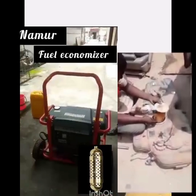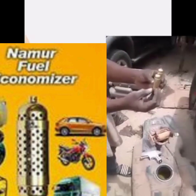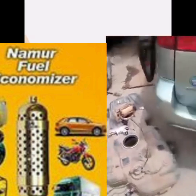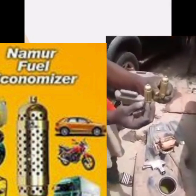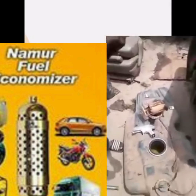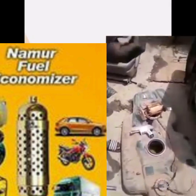Now one of the testimonies of this product — we can watch the video. My mechanic is trying to insert two Namo Fuel Economizer units into my fuel tank. My motor vehicle is a Toyota Sienna VCS. The requirement is that you insert two units into the fuel tank for better service and better fuel consumption reduction.